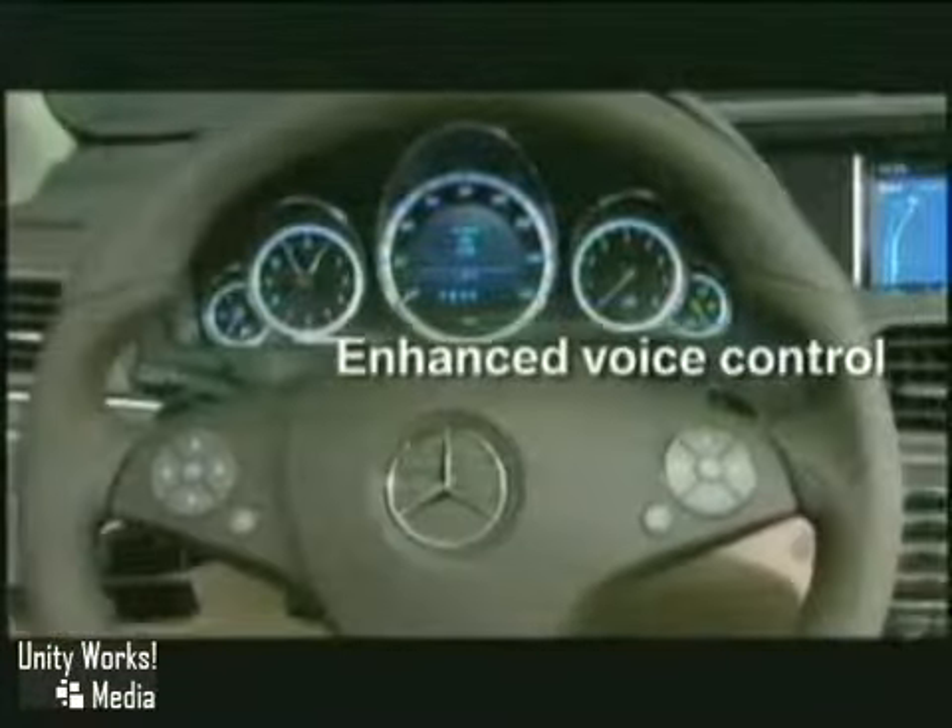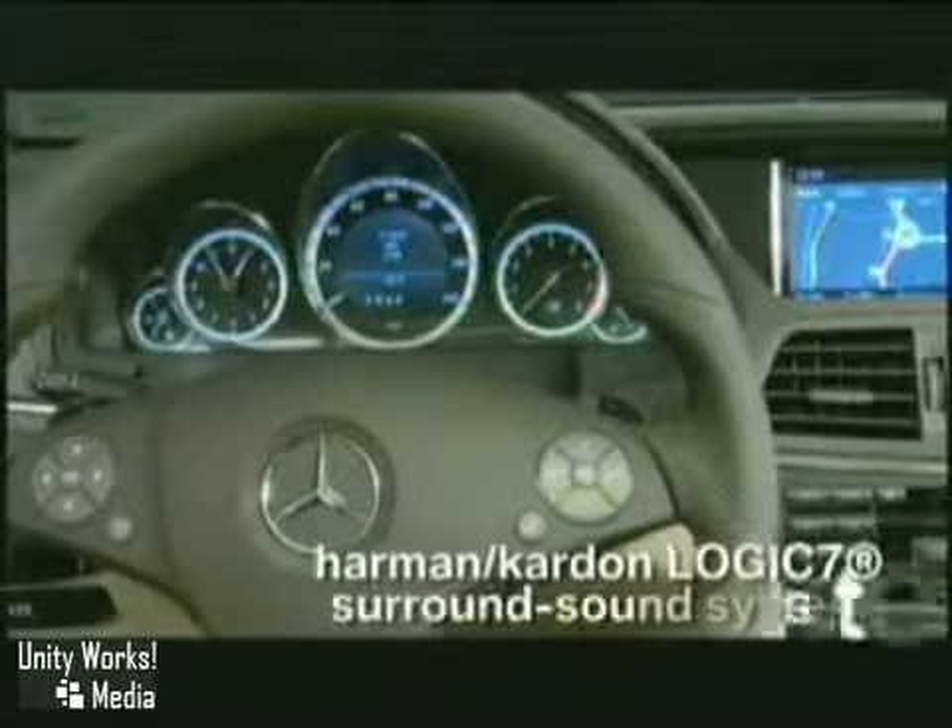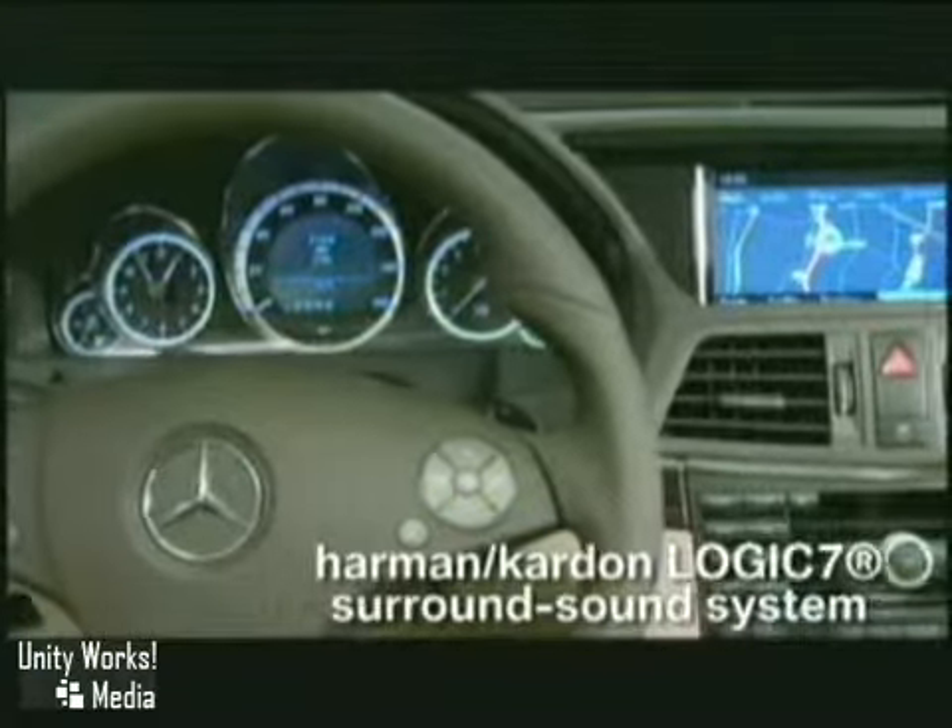And with its exquisitely detailed controls, double-stitched leather, and polished wood trim, it's as refined as it is radical.